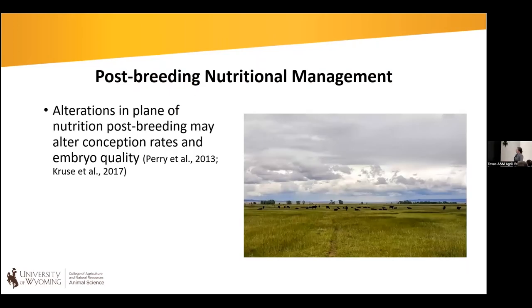The last topic before turning over to Dr. Moriel is post-breeding nutritional management. We think a lot about the post-weaning or pre-breeding development period, but sometimes we forget to continue nutritional management into the breeding season. As was noted this morning, fertility is not just a one-time event — we have to consistently think about fertility, and that means thinking about nutrition and management during the breeding season as well.